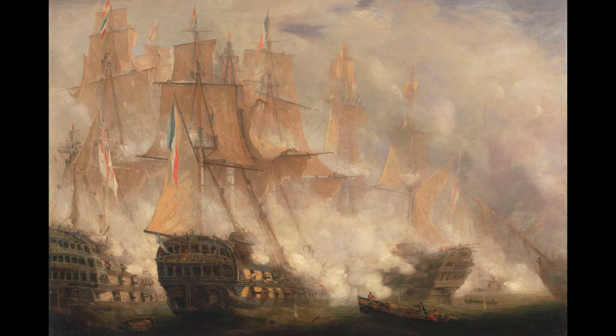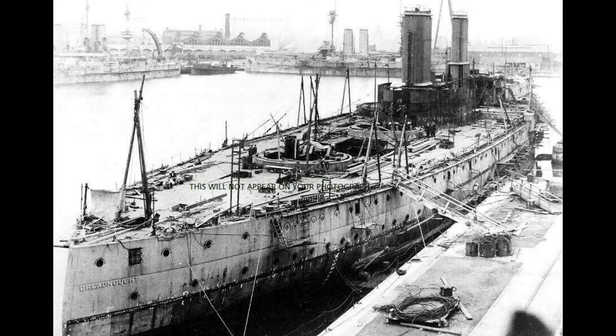This victory guaranteed the Royal Navy mastery of the seas for the next century, and great shipbuilding centers like Portsmouth oversaw the changes of the Industrial Revolution, witnessing the birth of modern warships.